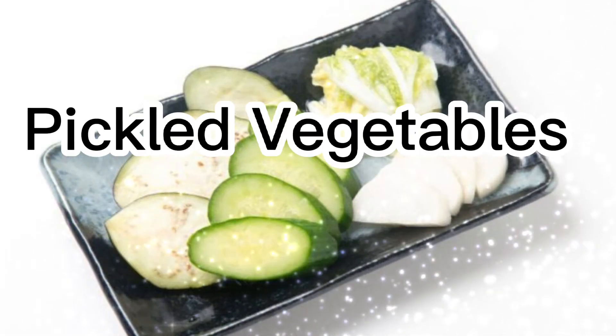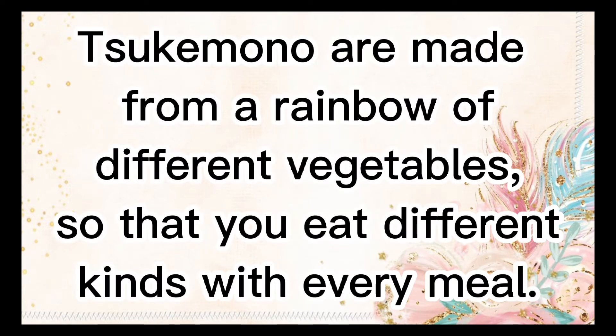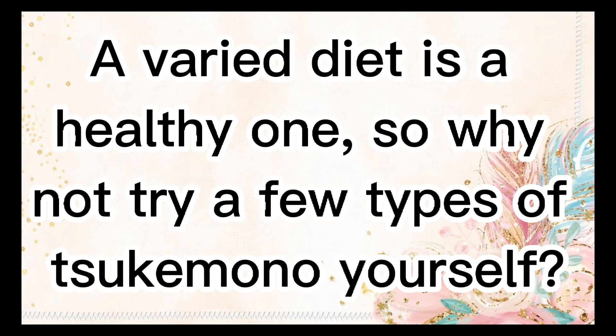Pickled vegetables — Tsukemono. Japanese pickled vegetables are eaten with almost every meal in a traditional Japanese diet. Tsukemono are made from a rainbow of different vegetables, so that you eat different kinds with every meal. The many kinds of Tsukemono provide all kinds of vitamins, fiber, and probiotics. A varied diet is a healthy one, so why not try a few types of Tsukemono yourself?